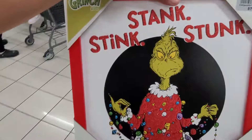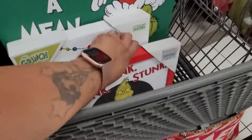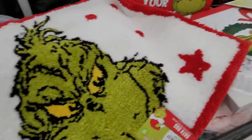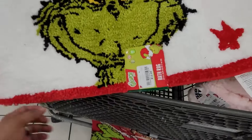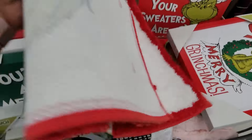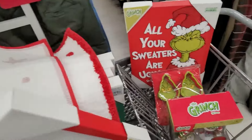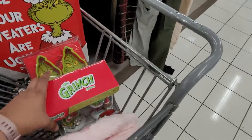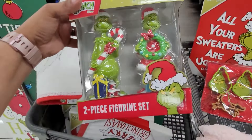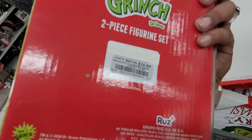This one right here — 'Stink Stank Stunk' — $7.99. I also found this bath rug for $12.99. I found this one right here $7.99. I found this two-piece figure set — $16.99.